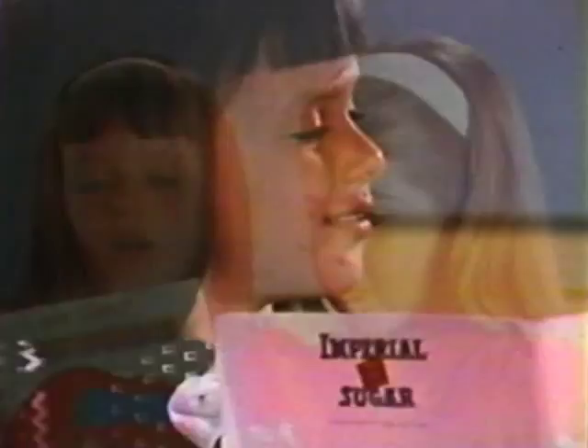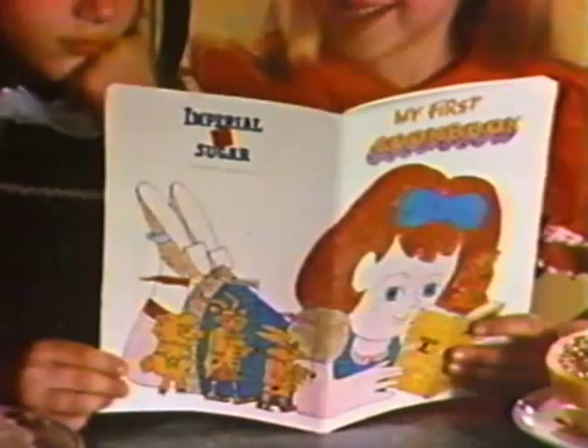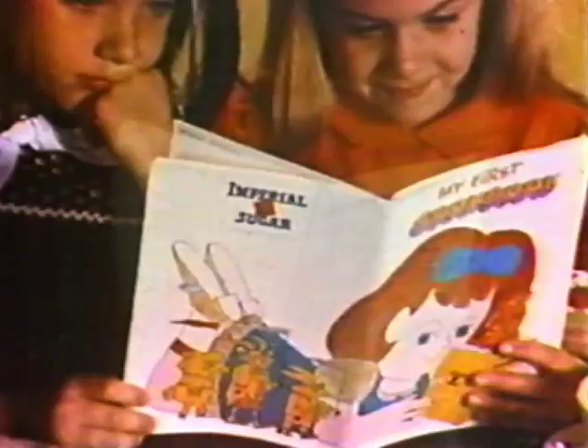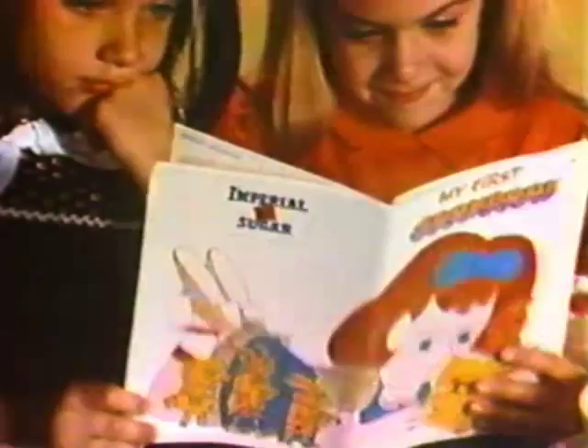I got my first cookbook free — Imperial Sugar sent it to me. My first cookbook begins at the beginning. Shows young cooks how to get ready, how to measure, how to make simply delicious main dishes, breads, sweets, eggs, vegetables, and salads.